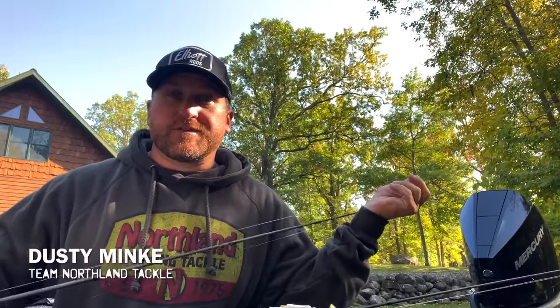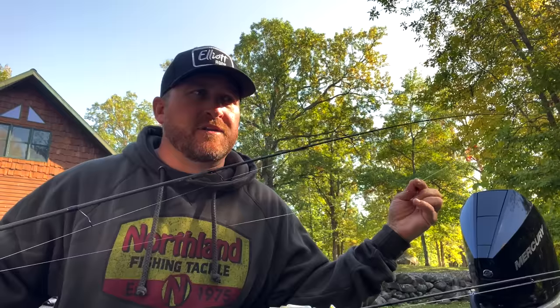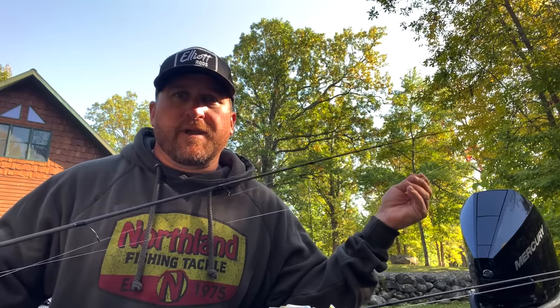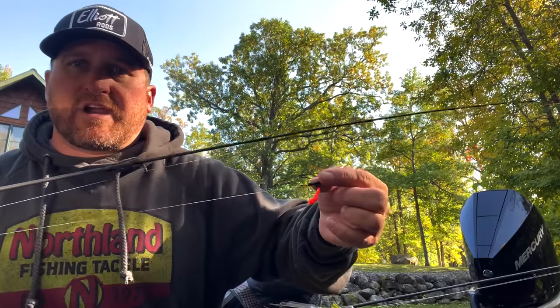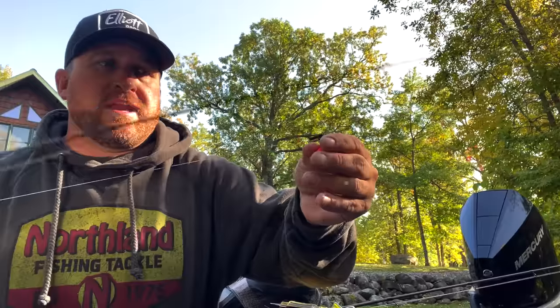Next we have Dusty Minke, a tournament walleye pro coming off a really good season on the National Walleye Tour. He's going to share a few of his favorite presentations for this time of year. What I really like using this time of year is rigging — and when I mean rigging, I like rigging big minnows. There's something in the fall where fish just can't turn down a big minnow. They're trying to feed up and get ready for the winter months, so a big red tail, creek chub, or bigger rainbow seems to be the key.